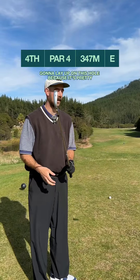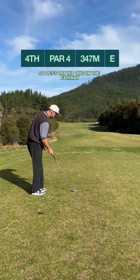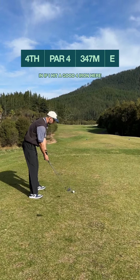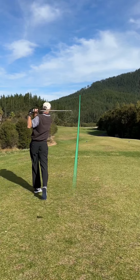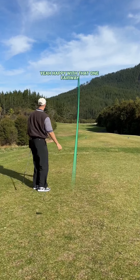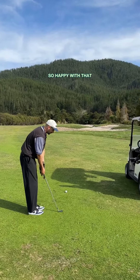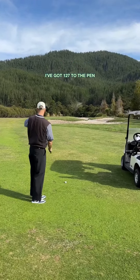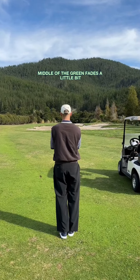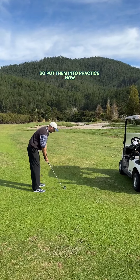Going to hit the four iron — going to lay up on this hole because it's pretty tight up there where driver would land. Just try to hit one in the fairway. It's only 350, so should be a good eight iron in if I hit a good four iron here. Happy with that one — fairway. Good four iron there, going 200 meters into the wind. We've got 127 to the pin, going to go nine iron. If it fades a little bit perfect — practicing the fades at the moment.